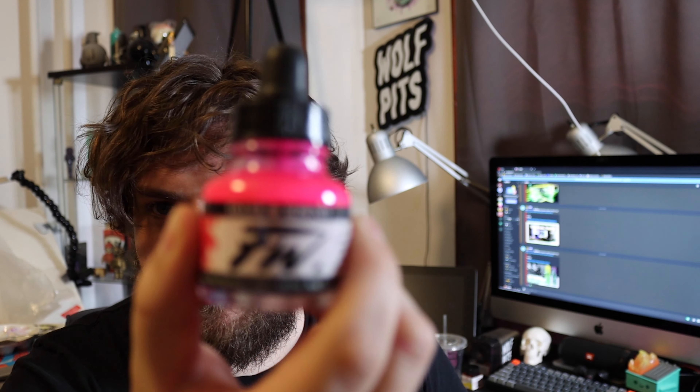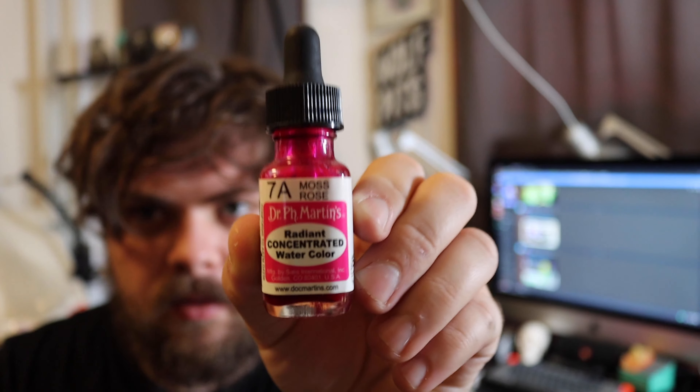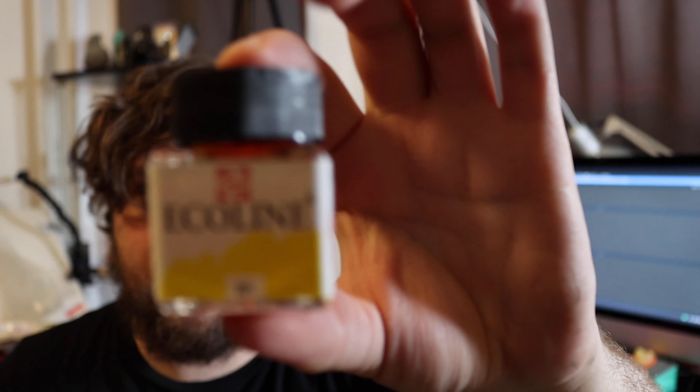Basically what ended up happening is I wasn't really set up to paint properly, so I spilled a bunch of pink on here and it got into an area that I wanted to shade into a highlight with water and spit-shade it in — but I just rolled with the mistakes. I use a combination of FW fluid acrylics, PH Martin's watercolors, and Ecoline inks for my colors.